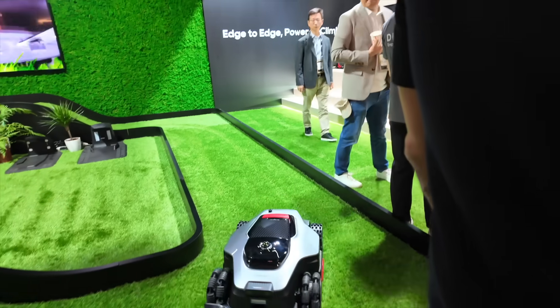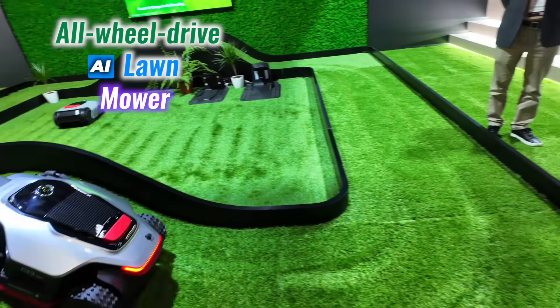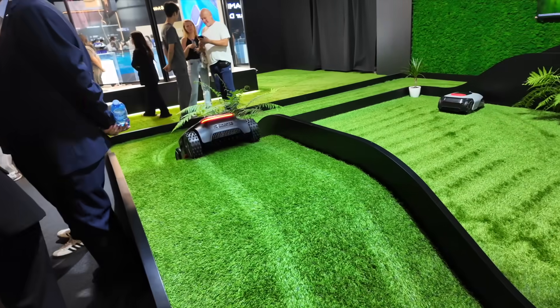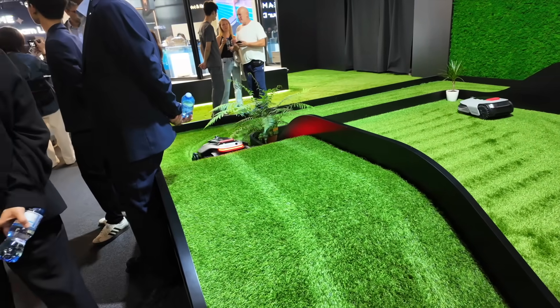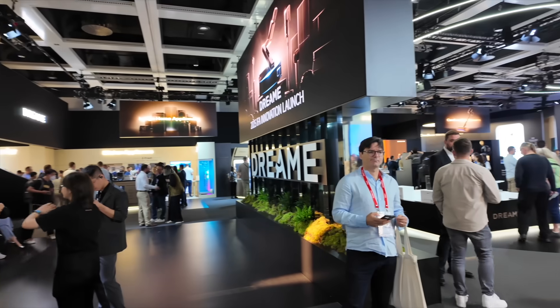The same vision aligns with what I've been using at home — the Dreamy H15 Pro Carpet Flex — and I'll share a full review soon. One product that also stood out at the booth was their all-wheel-drive AI lawnmower, built to handle steep slopes with precision. From floor to garden, Dreamy's ecosystem feels ready to handle more than just cleaning — it's aiming to reshape how smart homes actually live with us.